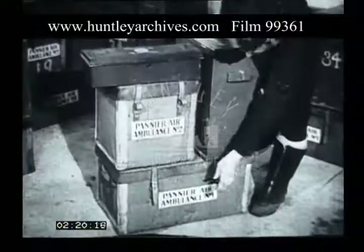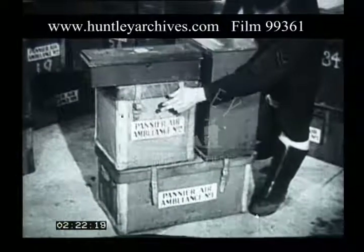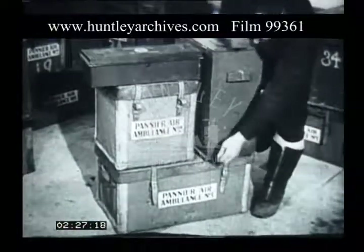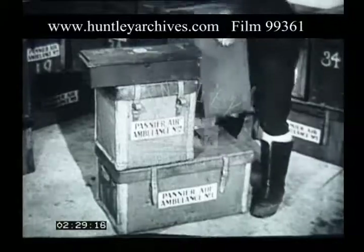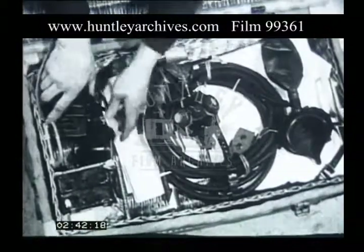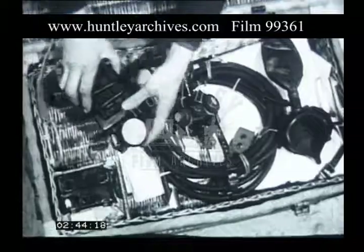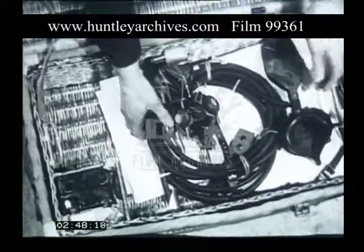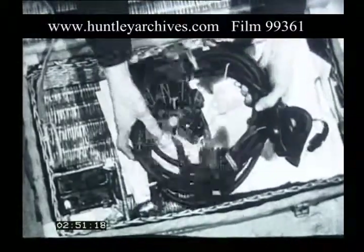The medical equipment for air orderlies is contained in 2 panniers, a first aid box and an air oxygen outfit. The top tray of pannier number 1 contains 2 pairs of bed socks, a supply of paper bags for air sickness, a battery operated headlamp with 2 spare batteries, and 2 oxygen masks fitted with long leads for plugging into the aircraft system.